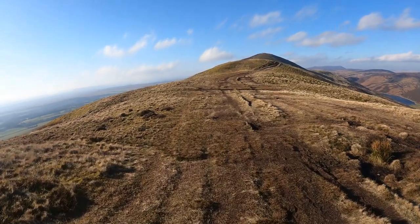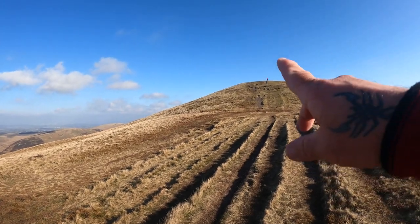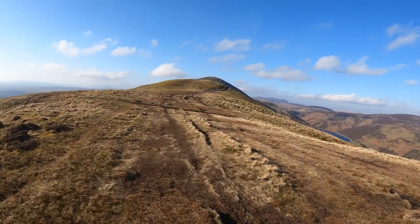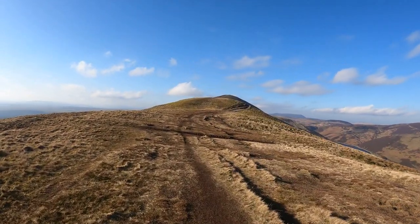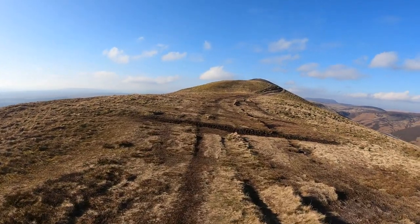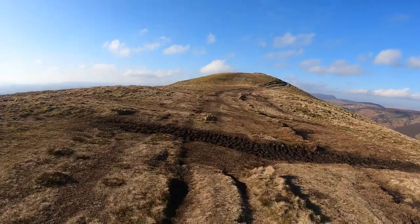Welcome back folks. That's us just left what I call Turn House Hill. That's us now heading up to the second one, and then the third one - number three - is Scaldlaw, the one right in the distance.